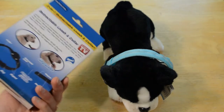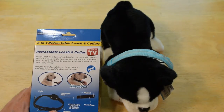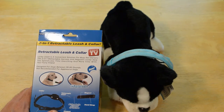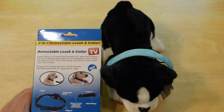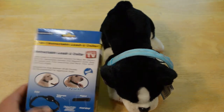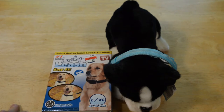This is an As Seen on TV product. It's pretty self-explanatory. The Lucky Leash is a convenient solution for busy pet owners. The two-in-one retractable harness and magnetic collar help you spend less time searching and more time with your furry friend. Designed for dogs between 36 and 80 pounds, not recommended for aggressive pets — so that probably means it will break if there's too much force put on it.